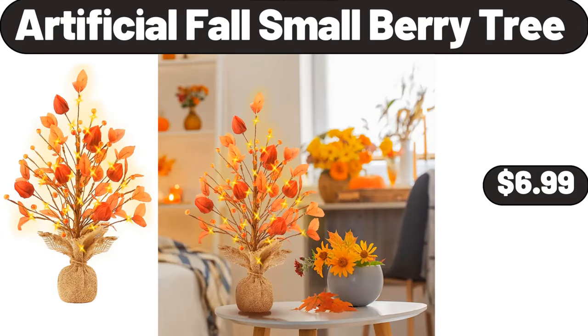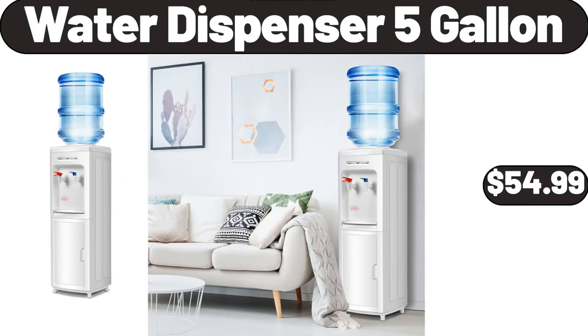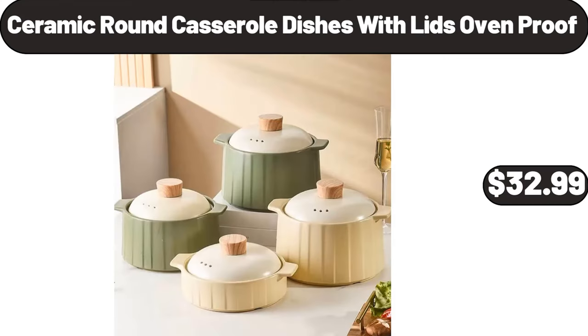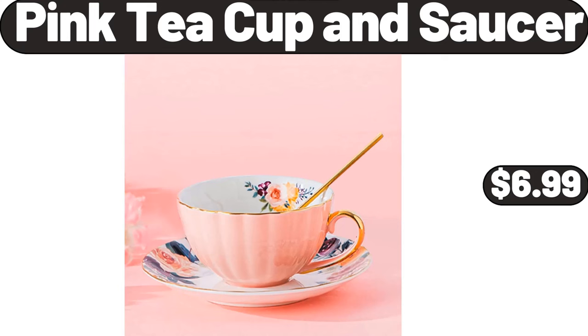Artificial fall small berry tree, $6.99. Water dispenser 5-gallon, $54.99. Earth-grown black bean chipotle or veggie burgers, $2.99. Ceramic round casserole dishes with lids oven proof, $32.99. Pink tea cup and saucer, $6.99.